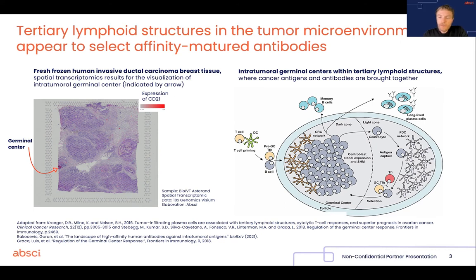Now, because you have intratumoral germinal centers, the core idea of the antibody and target discovery program we are performing at APSI is: why can't we just use the antibodies produced by those ectopic germinal centers to identify the antigens which the immune system actually thinks are important to target in order to trigger a clinically successful response against the tumor?